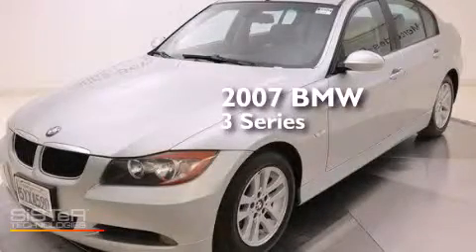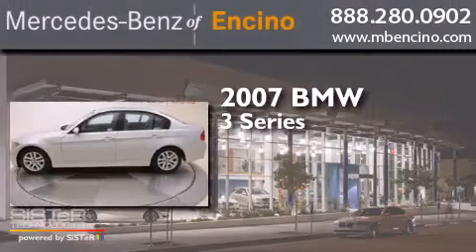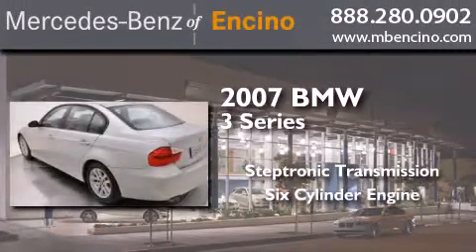This is a 2007 BMW 3 Series. This car has a steptronic transmission and a six-cylinder engine.